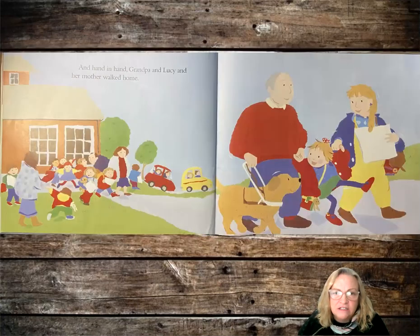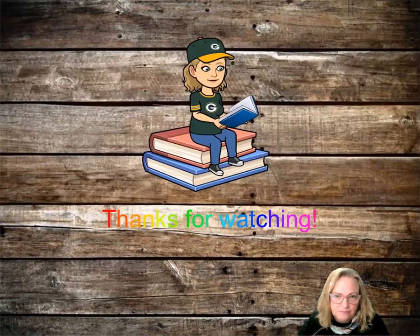And hand in hand, Grandpa and Lucy and her mother walked home. I hope you enjoyed Lucy's Picture. Thank you for watching the video today. Have a great time.